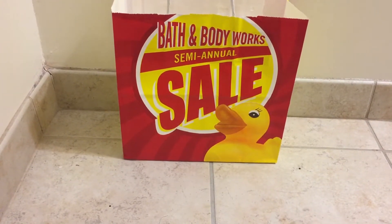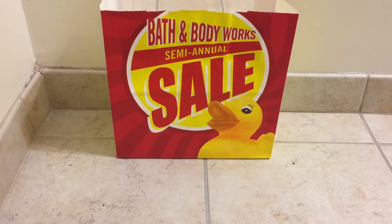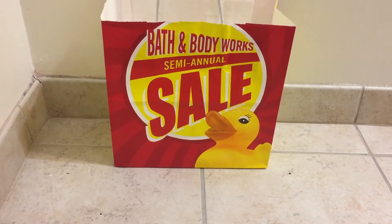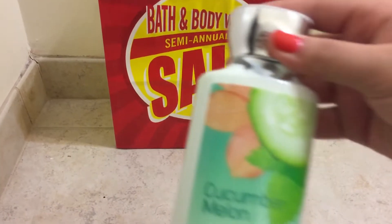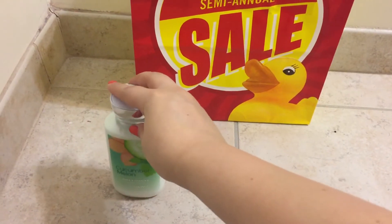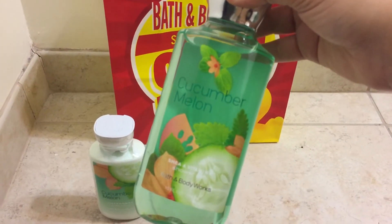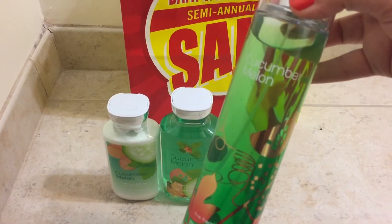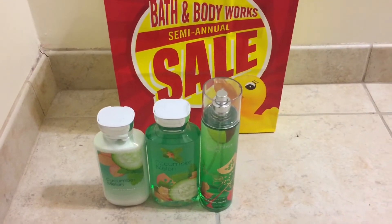So I decided to buy some body care for my co-workers for their birthdays or for Christmas and stuff like that, just to have gifts on hand. So I grabbed the Cucumber Melon Lotion, the Shower Gel, and the Matching Spray. You can never go wrong with Cucumber Melon — it's a really good scent.